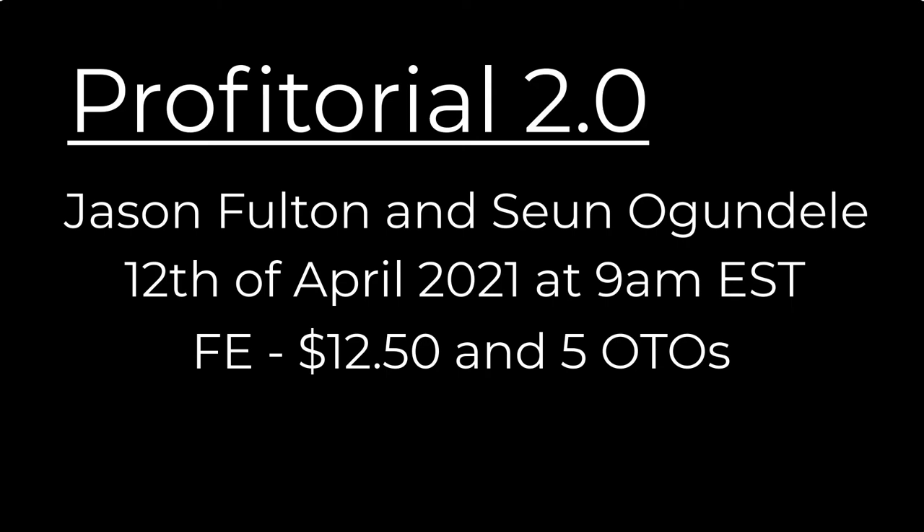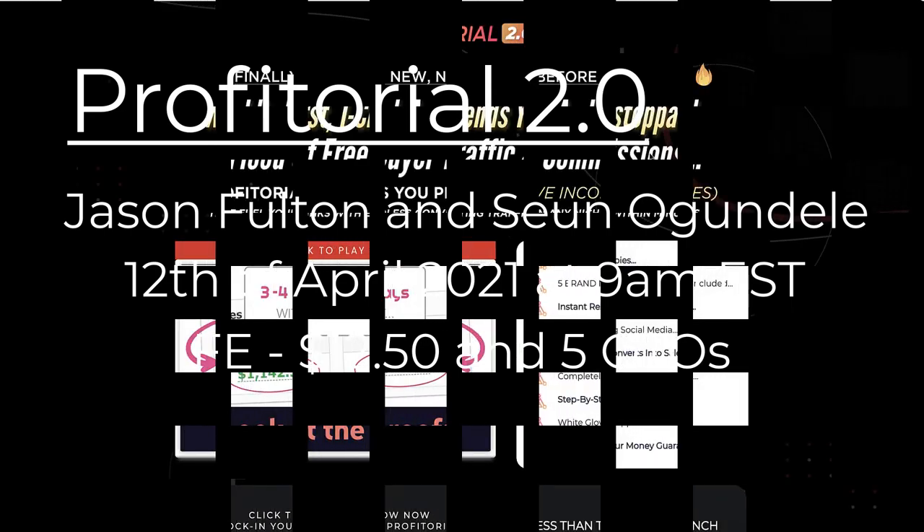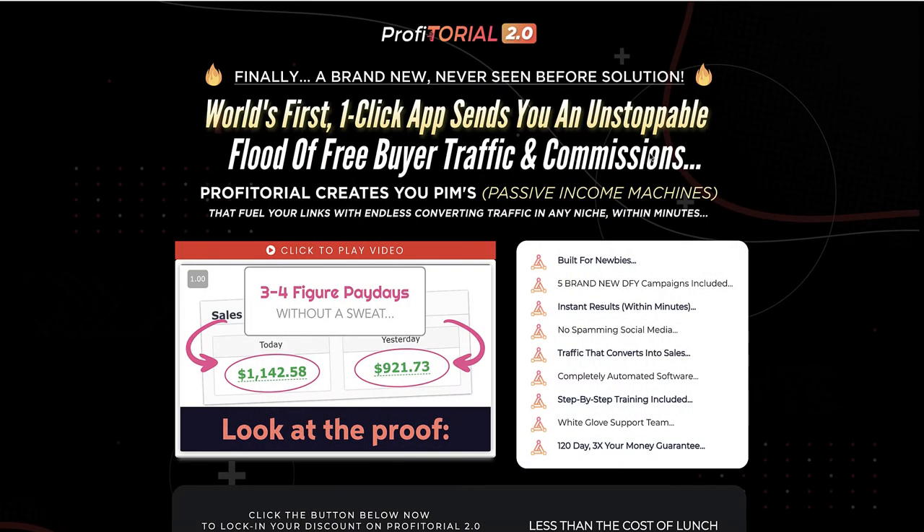I've got the same issues with this product as I had when I previously reviewed it. So in this review we're going to look at the sales page headline, then we're going to go into the dashboard, then we're going to come back to the sales page, and then we will look at the OTOs, the pros and cons and whether or not you should buy this product at all.